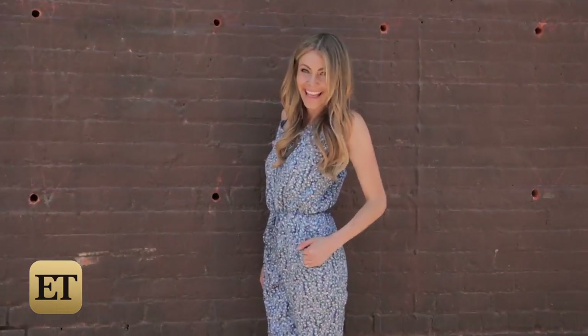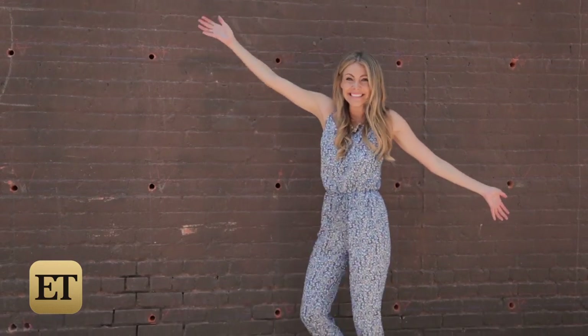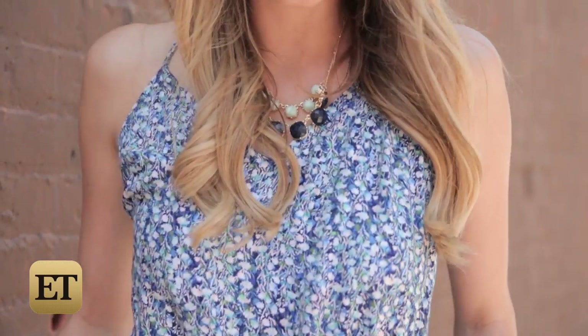This blue-toned floral print jumper by Princess Vera Wang is unique, comfortable, and super stylish. The variations of blue still feel 4th of July worthy, but will make you feel every bit like the fashionista that you are.